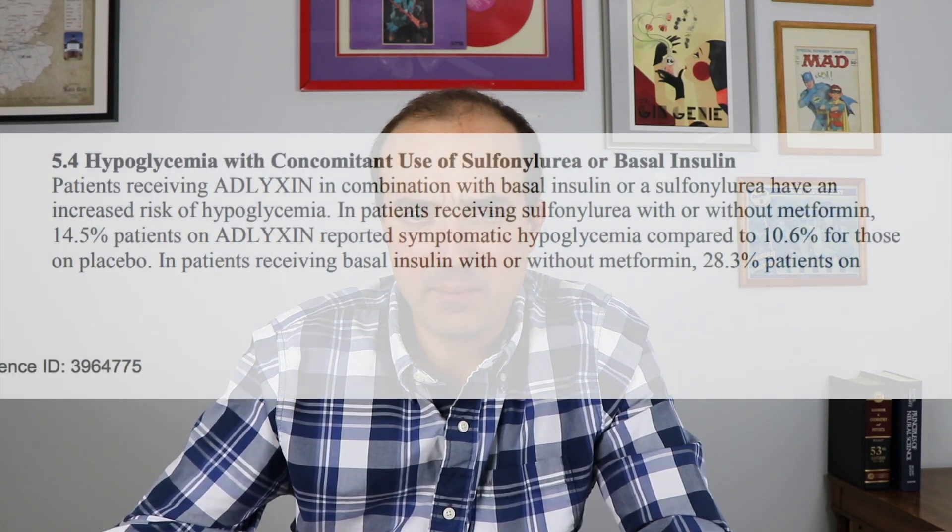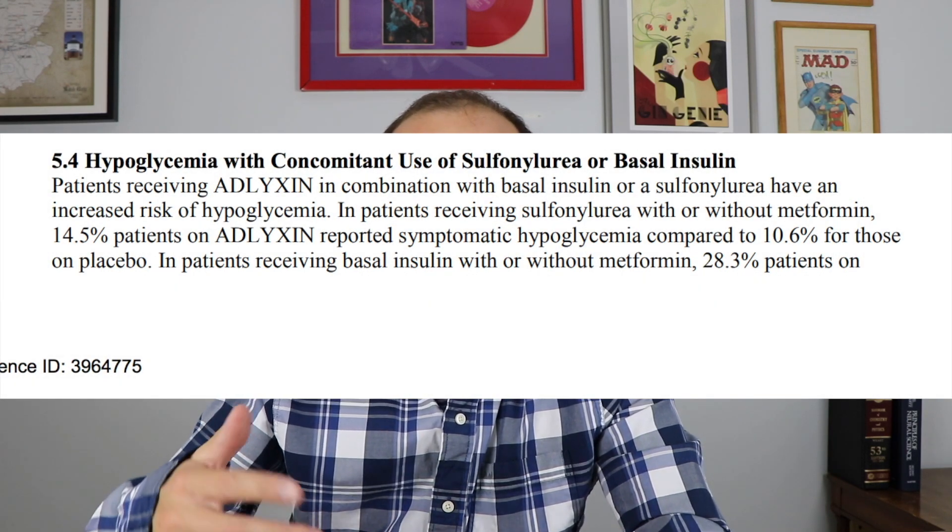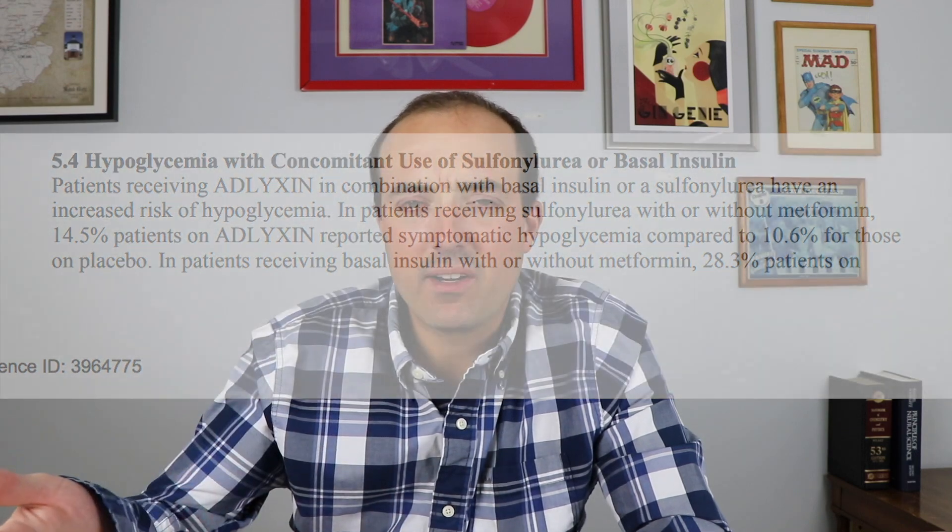What Adelixin does is increase the amount of insulin from the pancreas, and it's kind of neat because it does it in a way that responds to the amount of blood sugar in your blood. So it doesn't increase insulin indefinitely — if you have low blood sugar, it shouldn't continue to work, unless you're on other medications that also reduce blood sugar or increase insulin, like insulin secretagogues such as glimepiride. By itself it wouldn't cause too much hypoglycemia, but combined with insulin or glimepiride it could increase your chances of hypoglycemia.